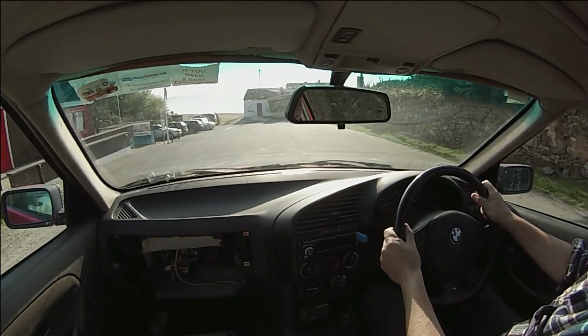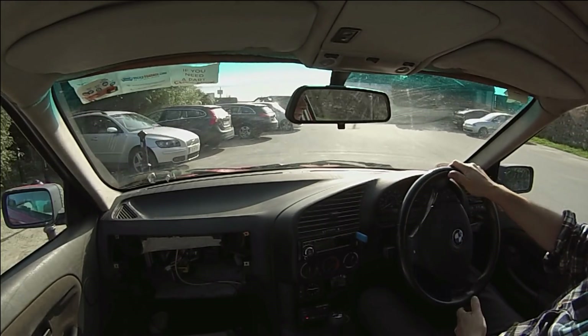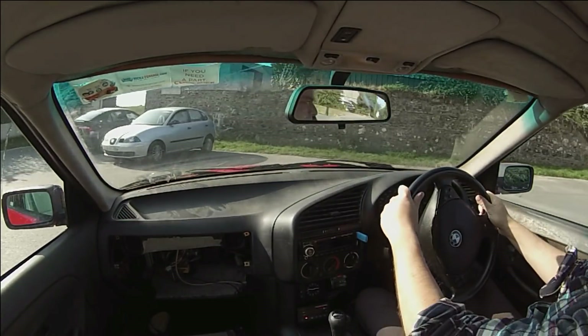Welcome to the beach, folks! Unfortunately though we're not going to be staying around — we've got to go home because of more crazy projects to work on.